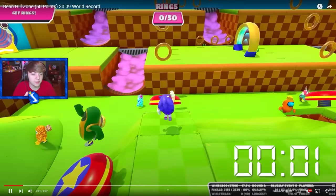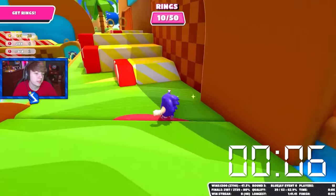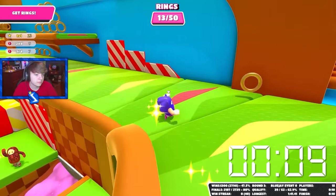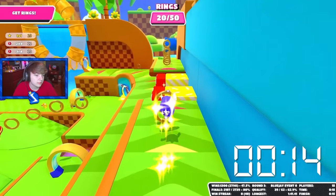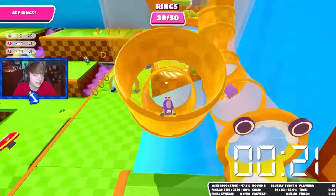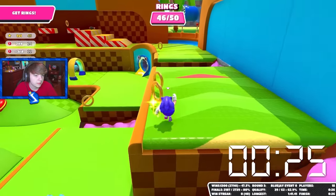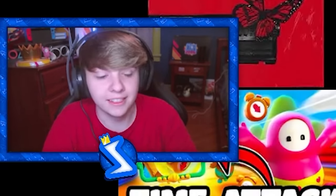Next we have the bean hill zone world record. This is the Sonic level — they actually added this to solo show since the new season, which is pretty cool. He's going to go up the stairs; you get a lot of points at that part. He got a bunch of points at that one section with the stairs, which definitely sped up his run. That was clean.